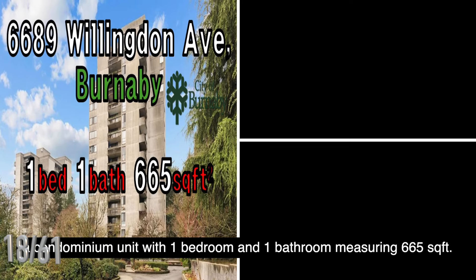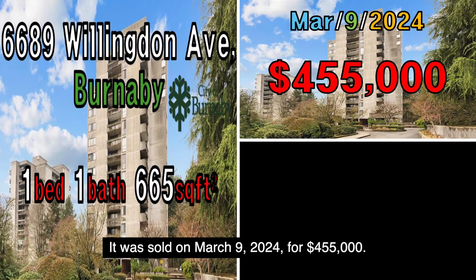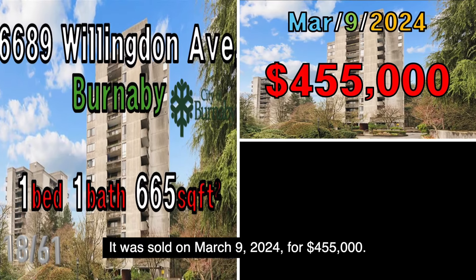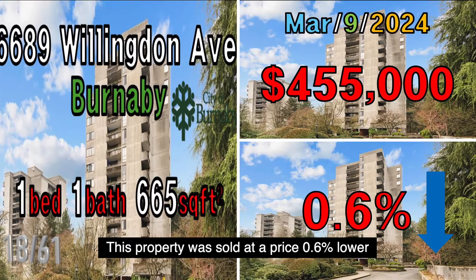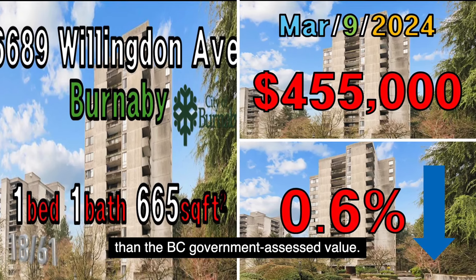The next property is located at 6889 Willingdon Avenue, Burnaby, a condominium unit with one bedroom and one bathroom measuring 665 square feet. It was sold on March 9, 2024, for $455,000. This property was sold at a price 0.6% lower than the B.C. government assessed value.